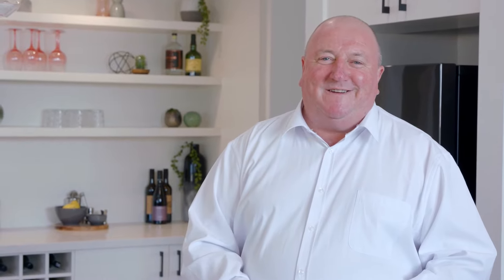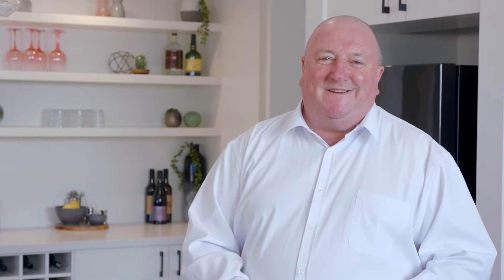For more information, check out our plans and display locations at harnekhomes.com.au. We look forward to seeing you soon. Bye for now.